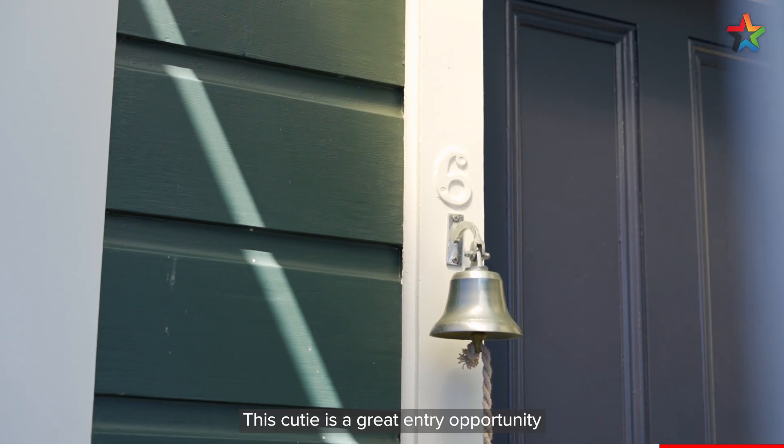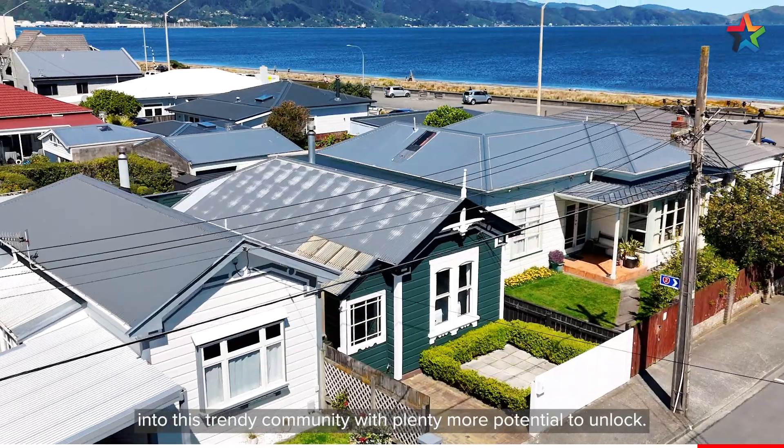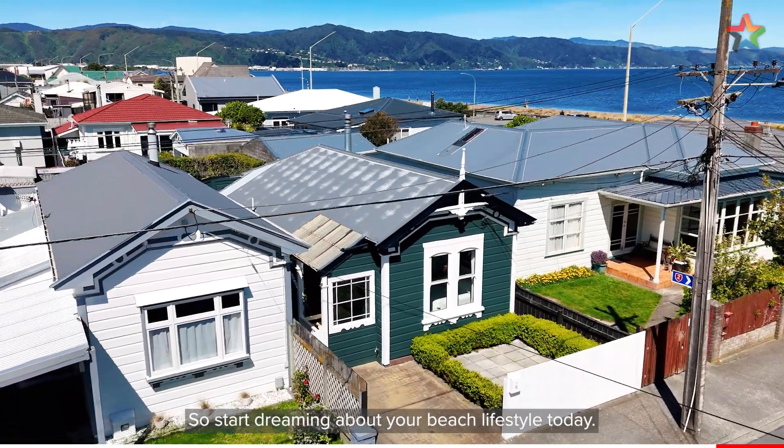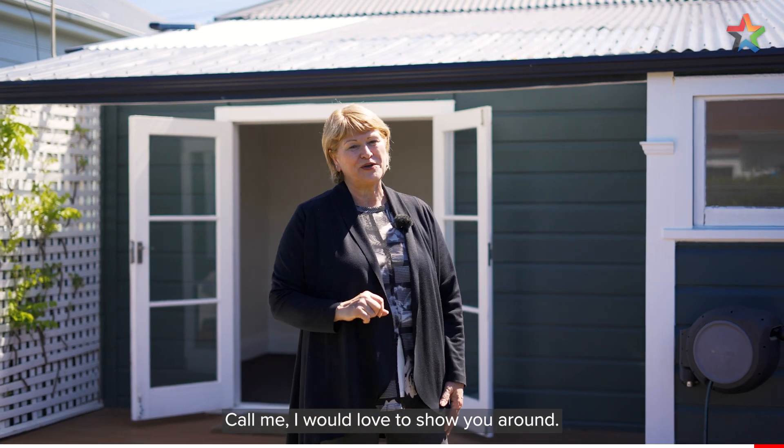This cutie is a great entry opportunity into this trendy community with plenty more potential to unlock. So start dreaming about your beach lifestyle today. Call me, I would love to show you around. I'm Shillian Ekstein and thank you for watching.